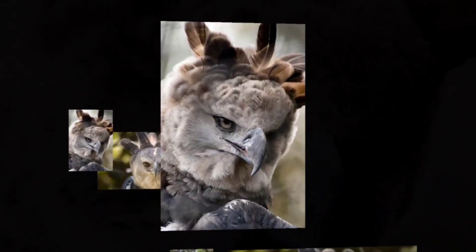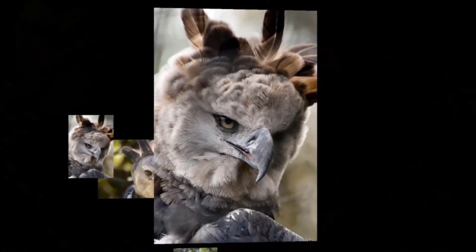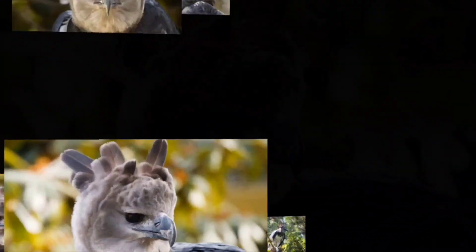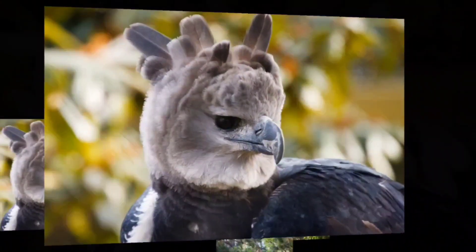Hi, everybody. I hope you're having a great day. In this video, I'm going to be covering the Harpy Eagle. This iconic predatory bird also goes by the scientific name Harpia Harpegia, and it's known to roam southern North America, all of Central America, and all of South America.